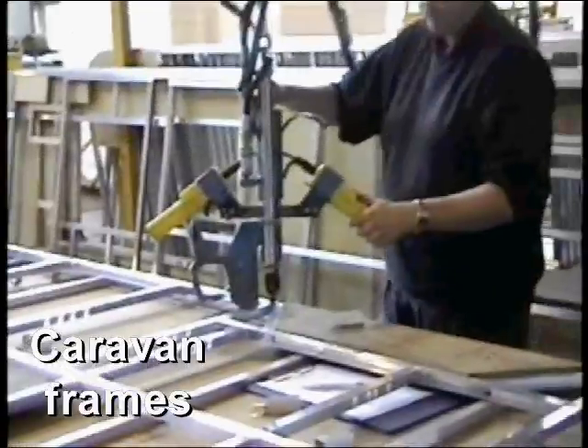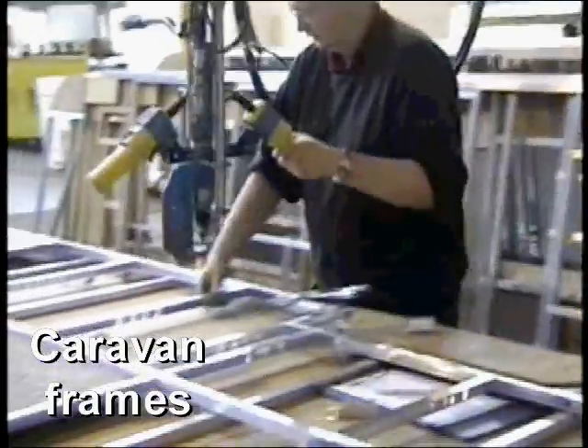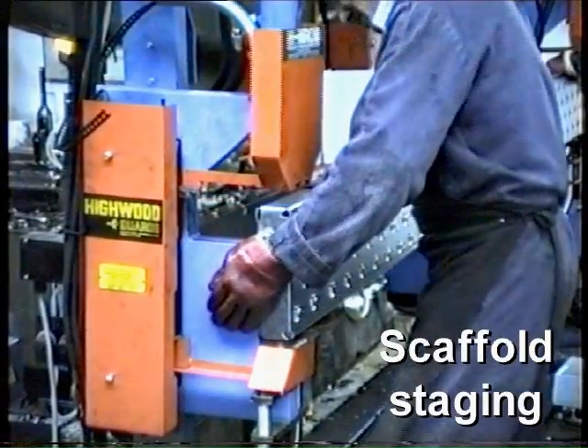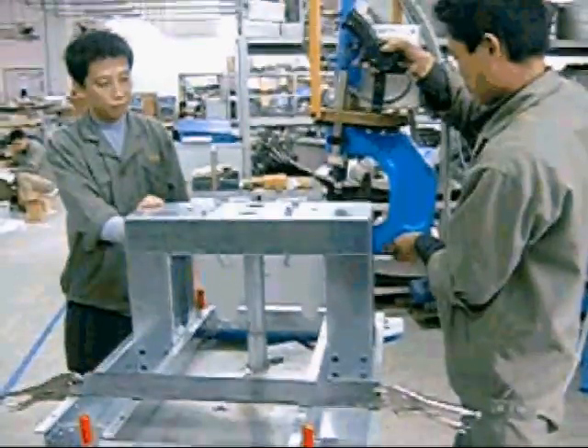Other unusual applications for Henrob self-pierced riveting include caravan manufacture, staging for scaffolding, and even washing machines.